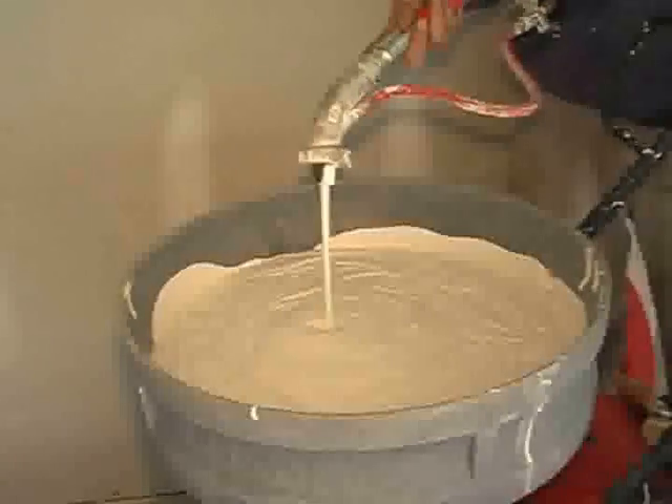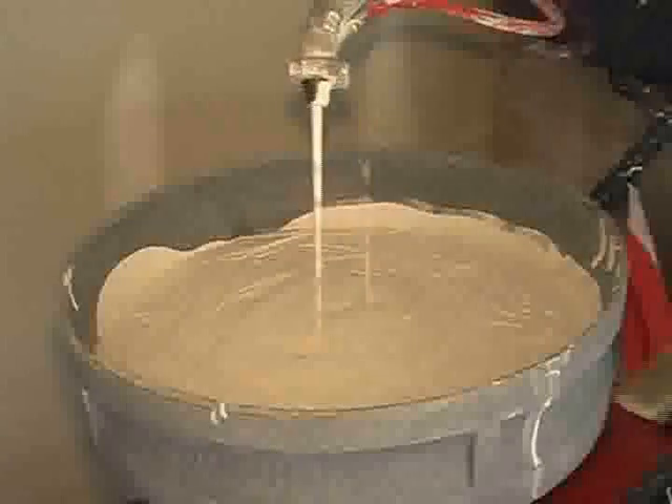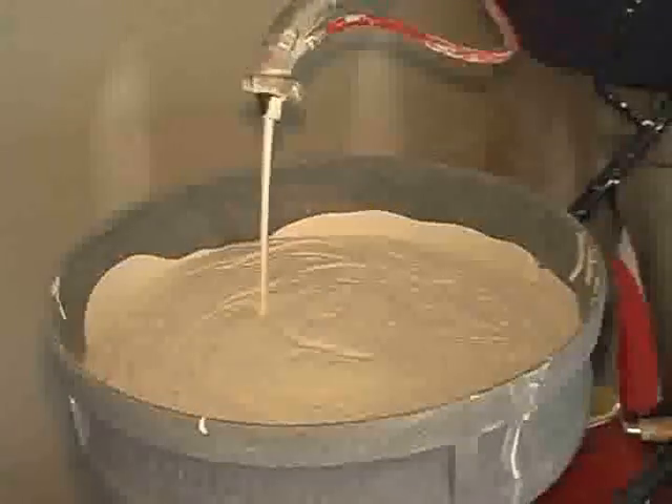This rig right here is the best option. American Spray Technology has put a lot of time and effort into this machine. I've used a lot of machines and it's by far the best machine I've ever used.